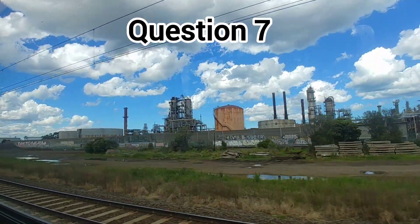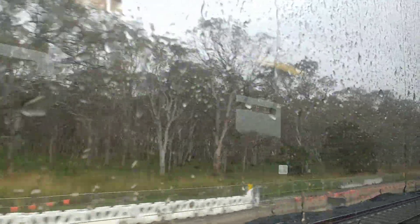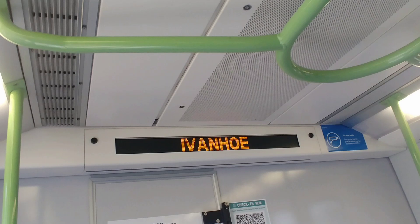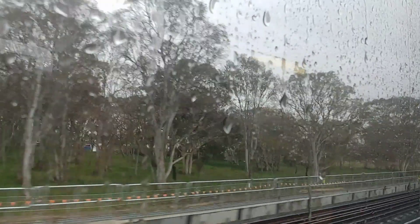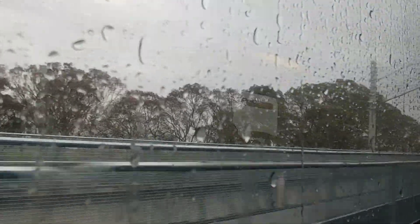Question 7 is a quickie but a goodie. This station is the only station on the network that begins with the letter I. It's Ivanhoe Station on the Hurstbridge line. Fun fact: I think it's the only station even in Victoria that begins with the letter I — V-Line stations included.